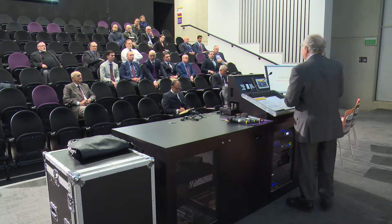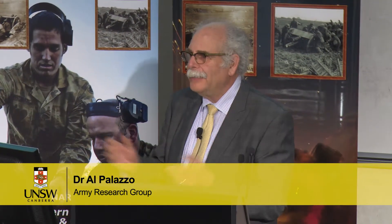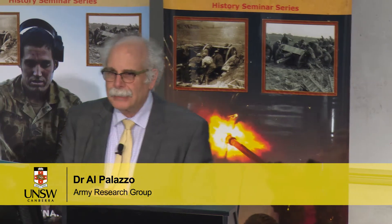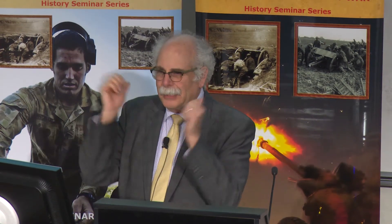That will be the only slide, so you'll probably get tired of it after a little while. As is my requirement, even though most of you know I work for some organization over in Russell, I'm required to say that I'm here tonight on my own, and what I'm about to say is my own views and opinions, and it doesn't represent that of the organization that pays my bills.